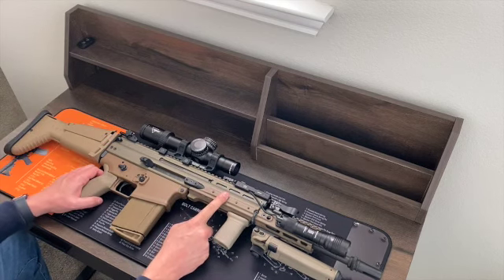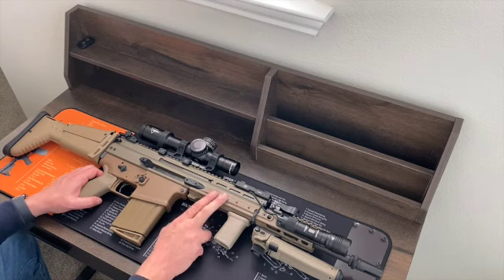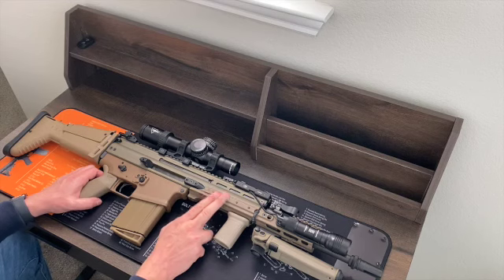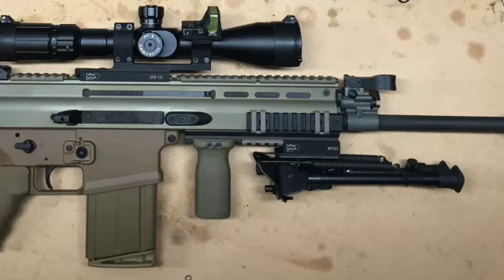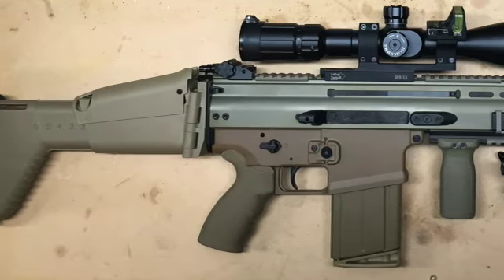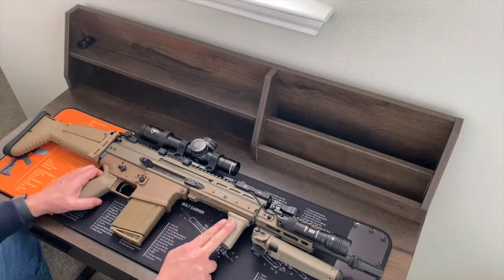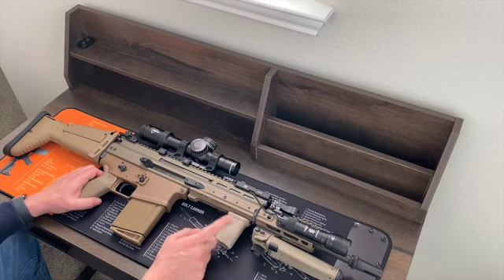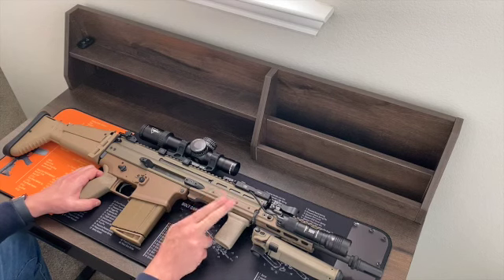Up front, we've got the Kinetic Development Group Emrex Rail — the same first-generation one he had mounted on his SCAR-16S. I talked about this quite a bit in my SCAR-16S video, but it makes a lot more sense on this particular weapon. Pablo first showed me this gun years ago when he first bought it, and it had a vertical grip and a bipod squeezed onto the bottom of the 1913 rail section — everything was so compact that when you grabbed the vertical grip, you were rubbing your knuckles right against the back of the bipod. The Emrex Rail solves all of that.